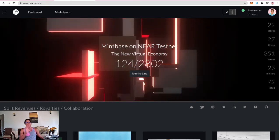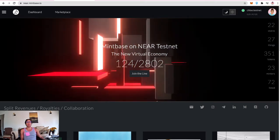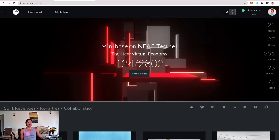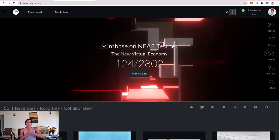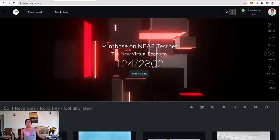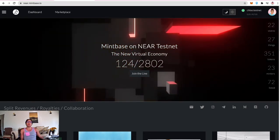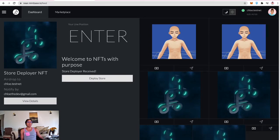On the right side, there's been a bug in the platform this week so they reset all the data. Out of 124 store deployer tokens, there have been 22 stores deployed, 27 NFTs, 351 tokens — an NFT can be minted multiple times. There are 23 minters, at least one store has two minters who can create NFTs, and 72 NFTs have been listed on the marketplace.